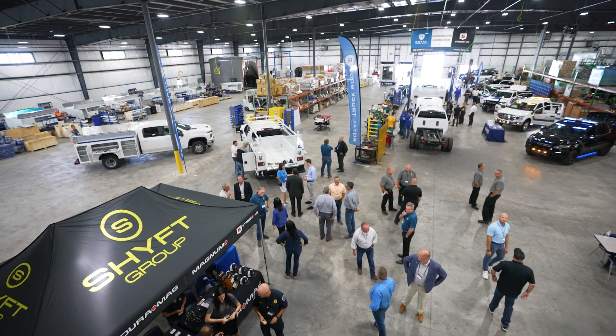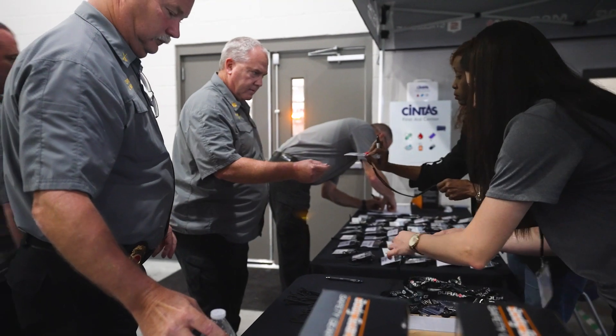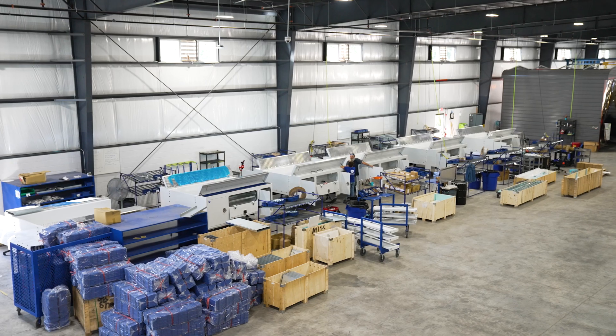We're at our new Nashville service body location, which we are celebrating our grand opening at. This location will allow us to better serve a broader geographical base — truck dealers, distributors, fleet operators in all of the surrounding states — and will also expand the chassis pool service and sales operations.